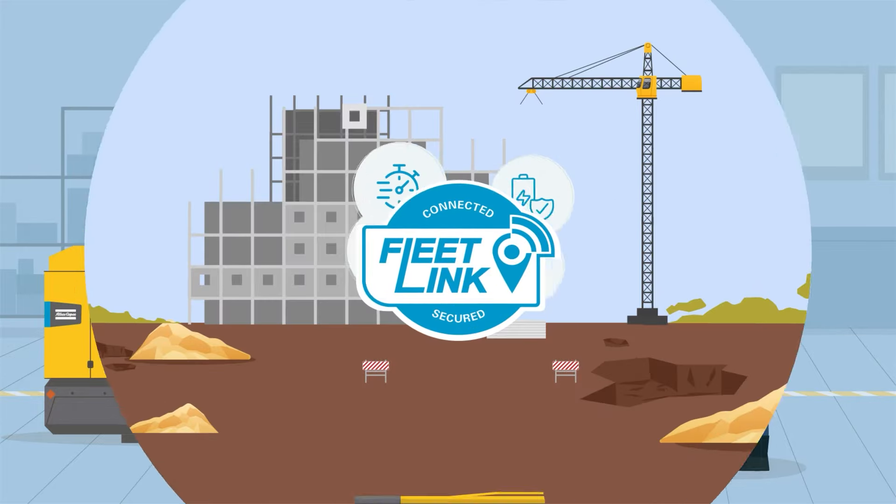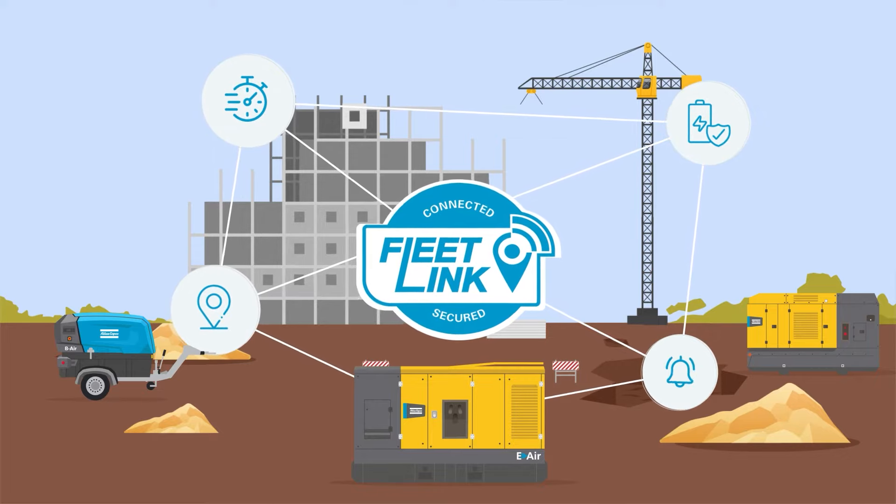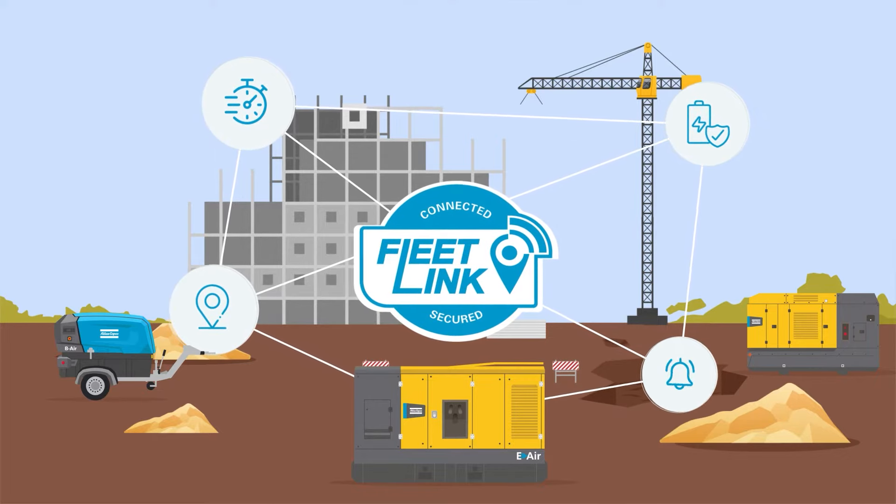With FleetLink connectivity, enjoy 24/7 access to machine data, smart fleet insights and proactive push notifications.